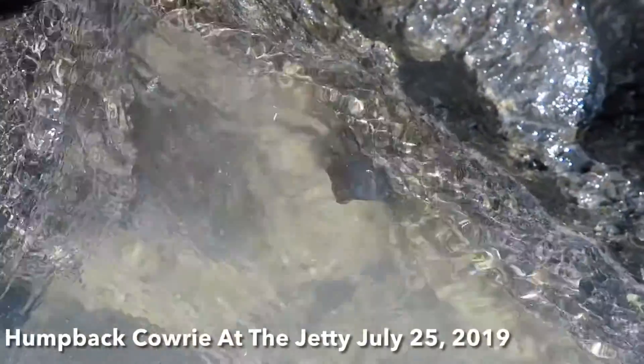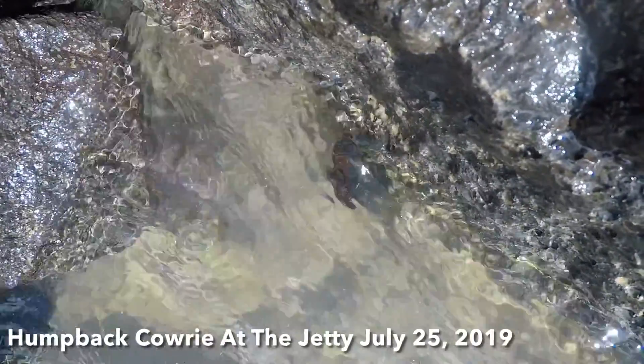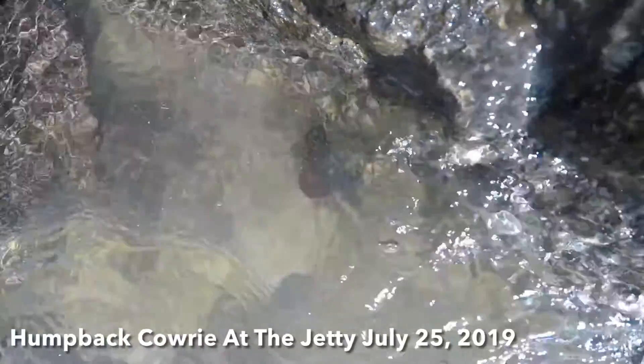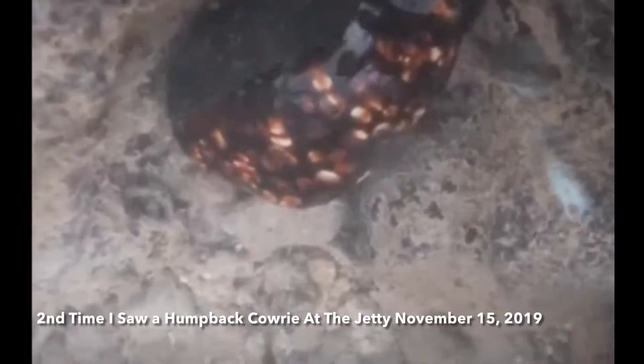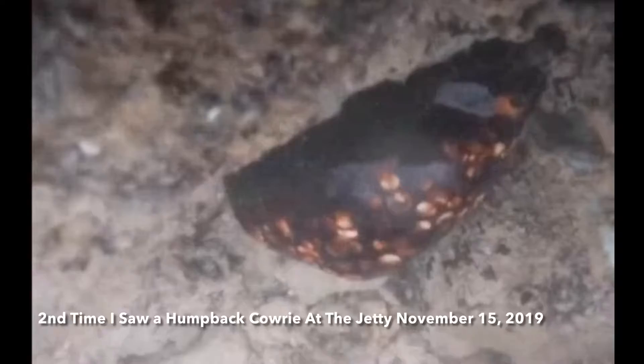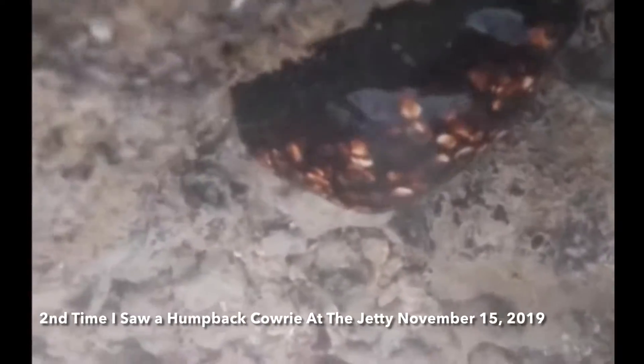Here we have two clips of a humpback cowry that I saw at our local jetty in 2019. They are 2.5 to 5 inches long, found at the high tide mark up to 10 feet, and usually found on black lava rock in the surface zones.